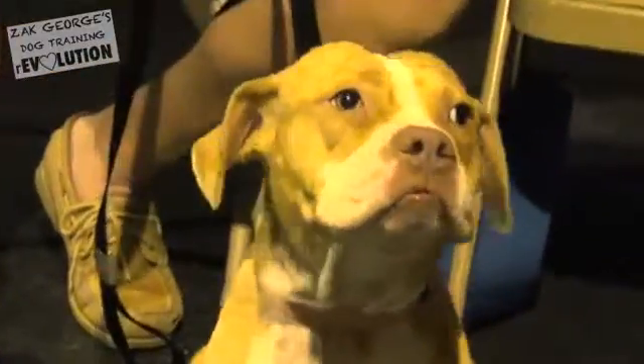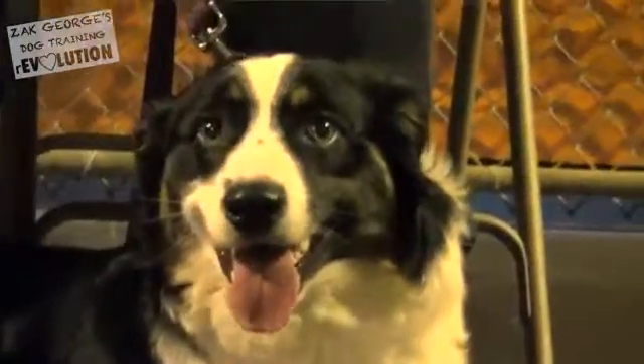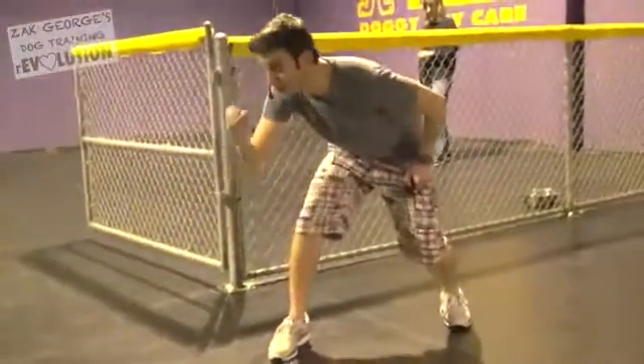She looks like a boxer pit mix — is that what we're thinking? We're going to teach our dogs how to look at us by using a hand signal. Dogs are heavily responsive to exaggerated body language, so in the beginning it might look something like: 'look at me' — really, really exaggerating.